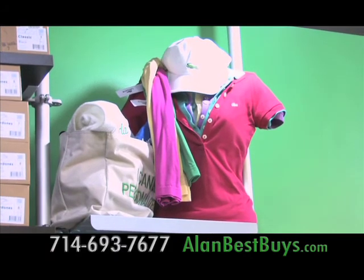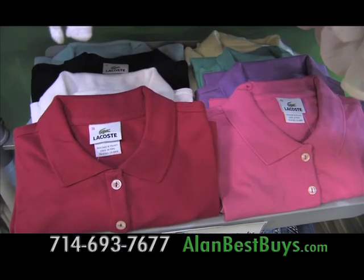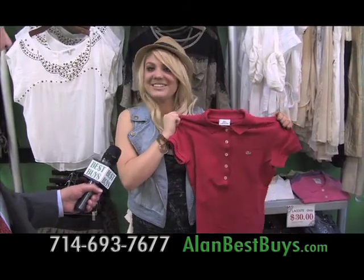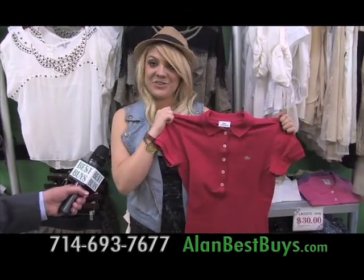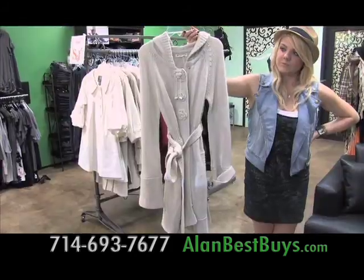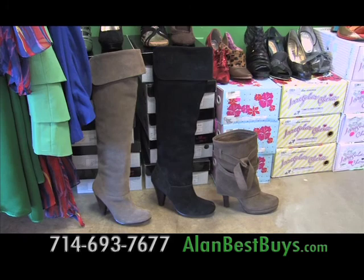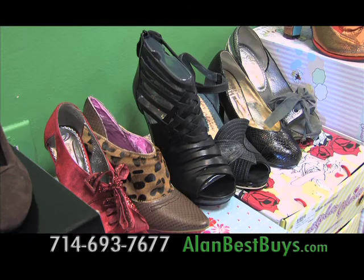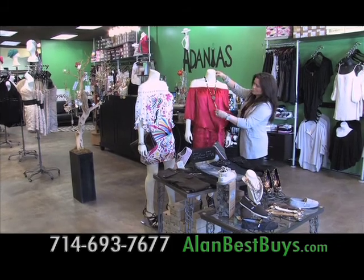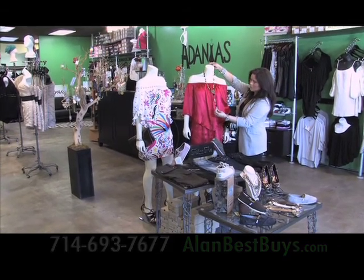You'll save a lot with the Lacoste Polos — they're on sale with a large selection of popular colors. These are originally $75 and on sale here for $30. Coats are on sale at $60 each, with original prices as high as $135. Adania's has boots, stylish shoes, and fashion handbags too. Adania's has been voted the best women's boutique in the O.C. for several years.